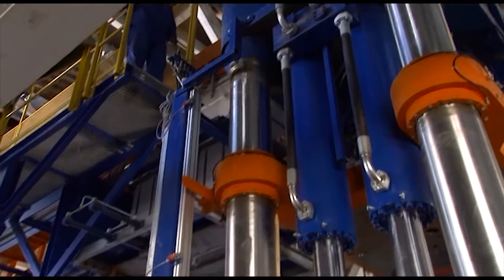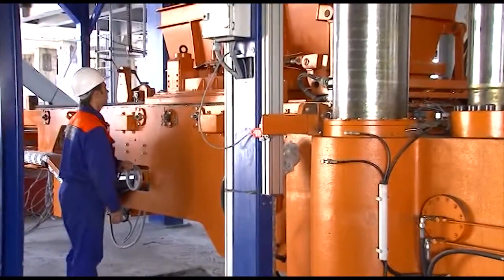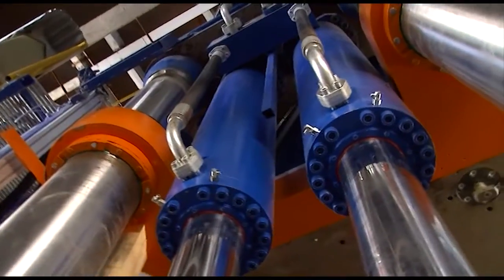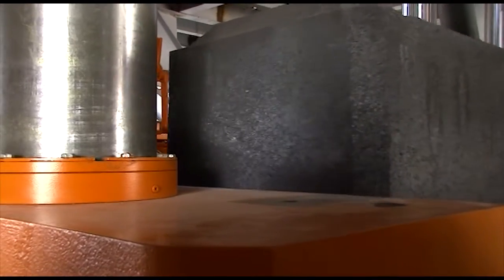The anode paste leaves the BCT paste kneader into a horizontal paste cooler and then to a hydraulic press, where green anode blocks are formed at a rate of up to 25 anodes per hour.